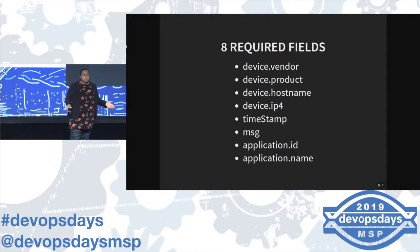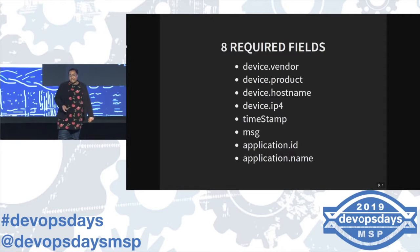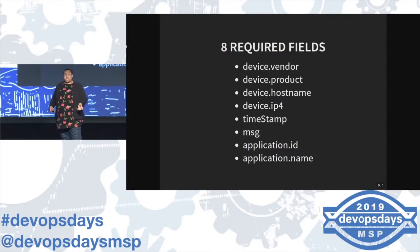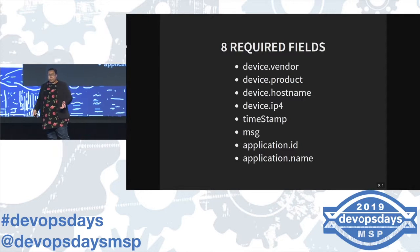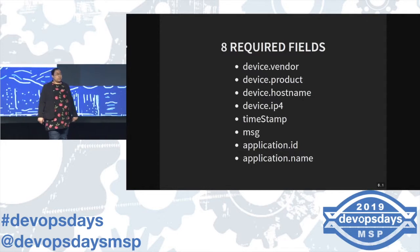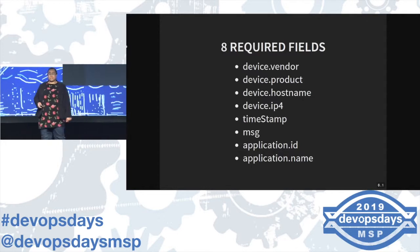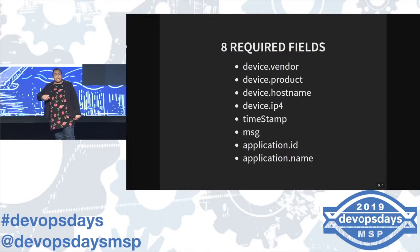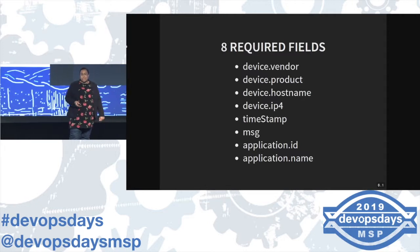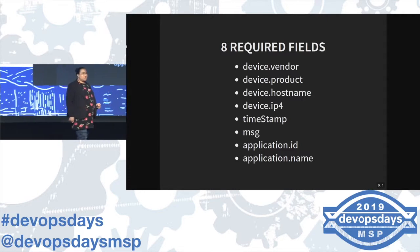Message: human readable string, describe what's going on. Application ID: we have an internal database at UHG to keep tabs on all of our apps, mainly used for billing and chargebacks. Since every application has a unique ID, we get to keep tabs on them — and when they start sending us bad logs, we get to go say 'could you make a couple small changes, pretty please?' application.name is the human readable name in our CMDB — config management database. I'm pretty sure everyone's got one of those.